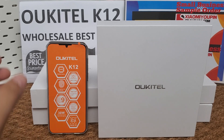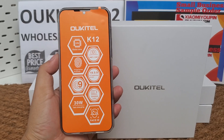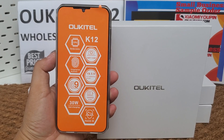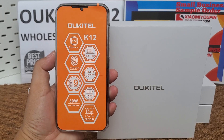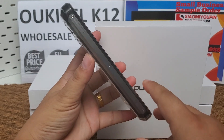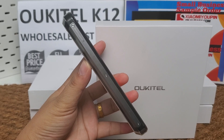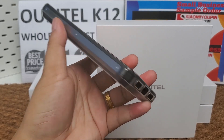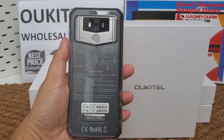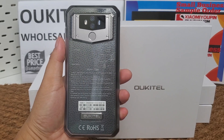The Alcatel K12 is a 6.3-inch FHD+ water drop full screen smartphone. It is also a big battery smartphone with a 10,000 milliampere hour battery. The K12 is a luxury smartphone.